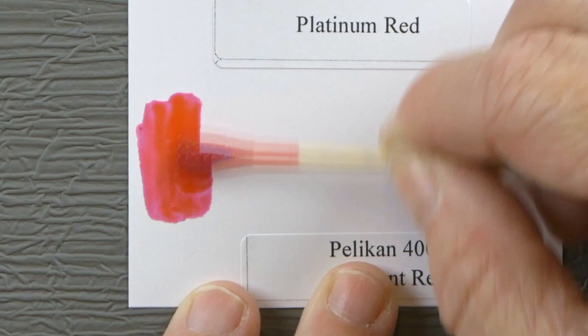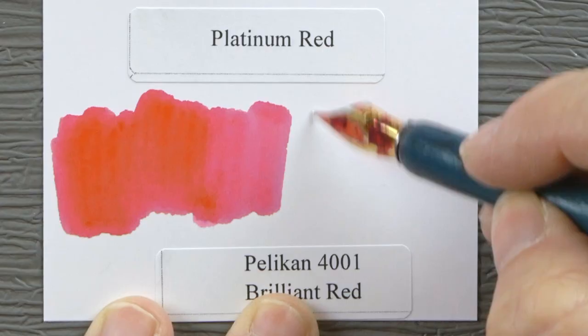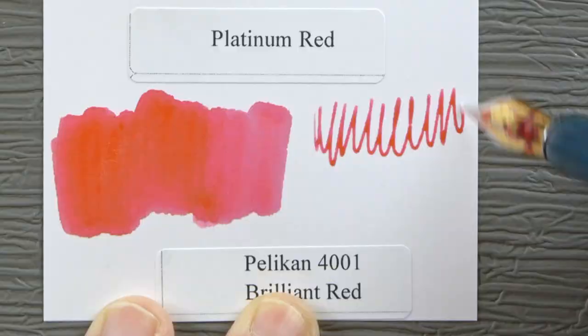Pelikan 4001 Brilliant Red. Let's see where this lands. This is, interestingly enough, right kind of in between.